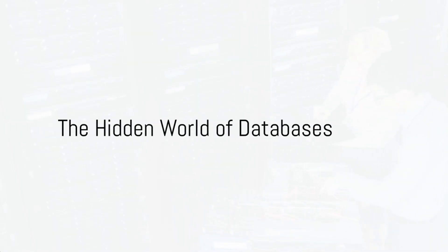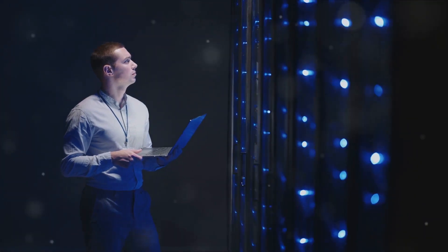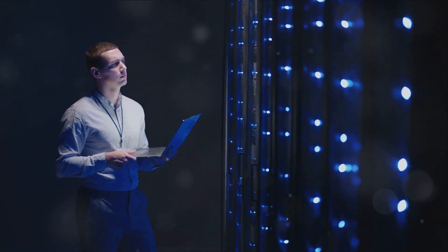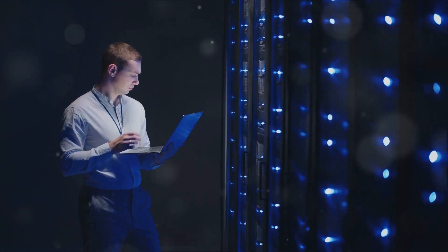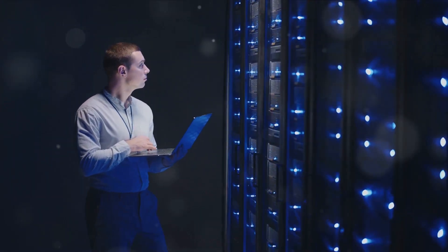Imagine a world where billions of pieces of information are organized, stored and retrieved with a simple click. That's the world a database specialist navigates every day. Databases are the beating heart of our digital age, holding the keys to immense knowledge and power.